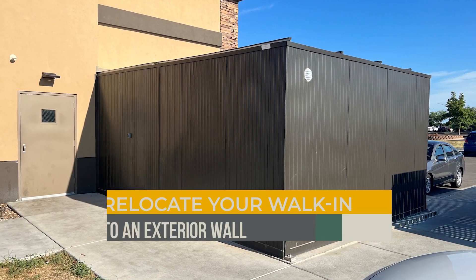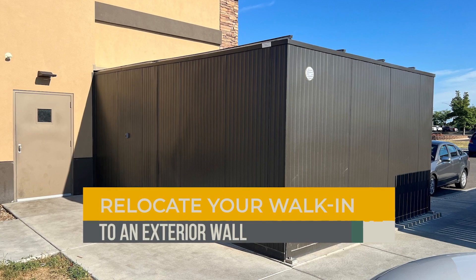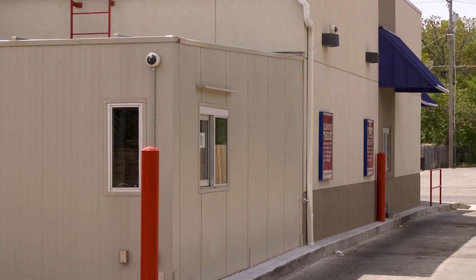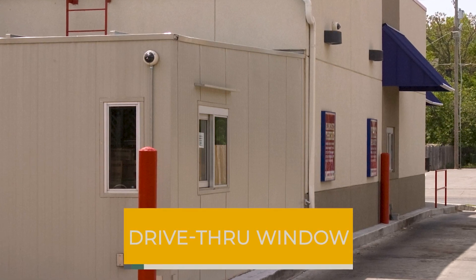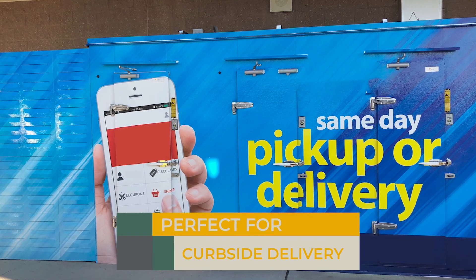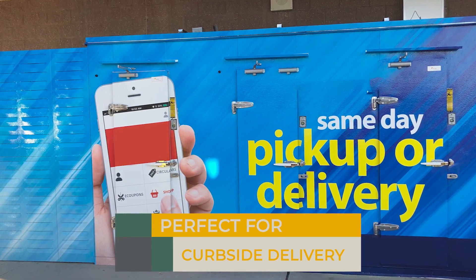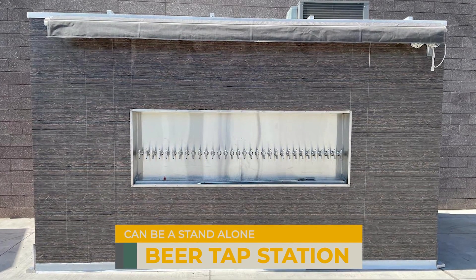Whether you need to relocate your walk-in to an exterior wall to take advantage of outdoor space and repurpose indoor square footage, or you'd like to add a second drive-thru window without any refrigeration, or perhaps a combination of freezer, cooler, and ambient temperature is perfect for your new curbside delivery program — an ICS box can also stand alone as a food stand or beer tap station.